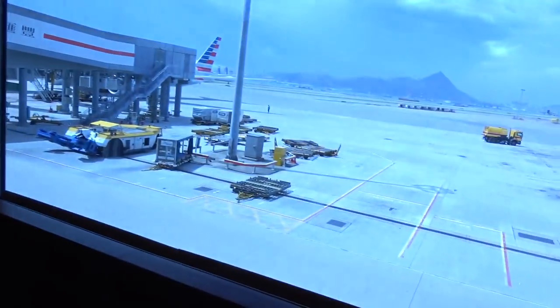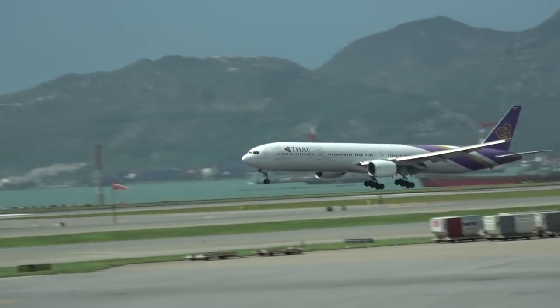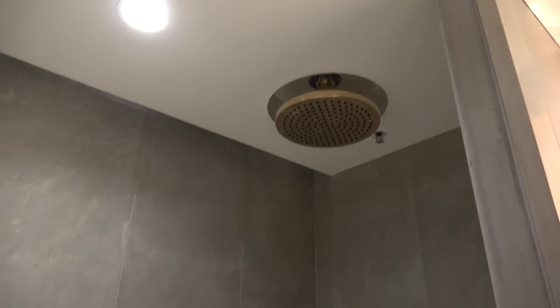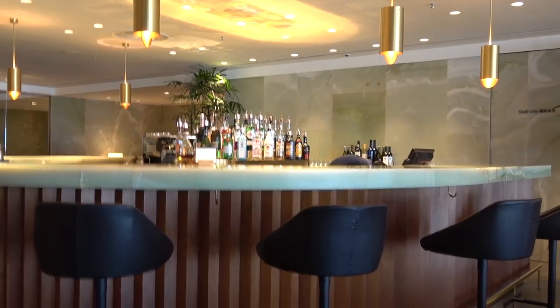So the Pier First Class Lounge — this is where you get your free massages and the daybeds. The daybeds are actually very, very nice. There's a view overlooking the runway — right on cue, a Thai aircraft coming in, that'll be a 777. The shower suites in this lounge are excellent. And so is the bar. Cheers.